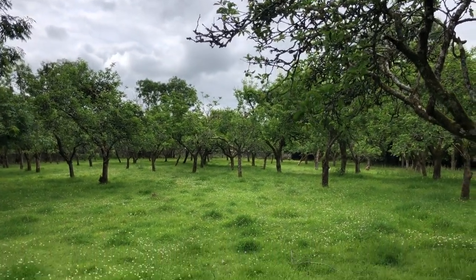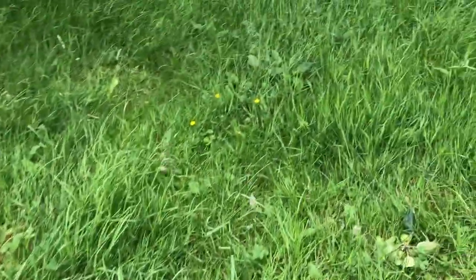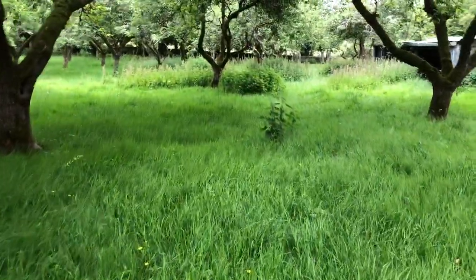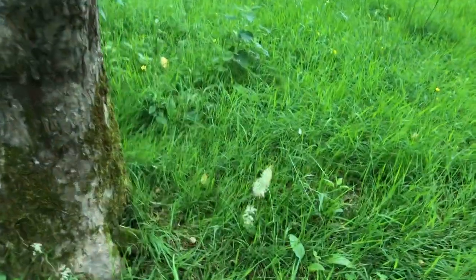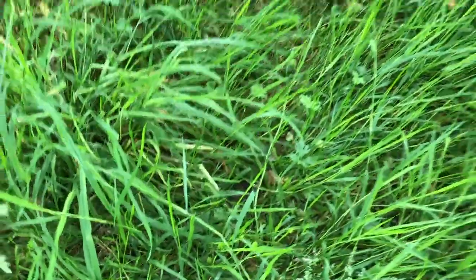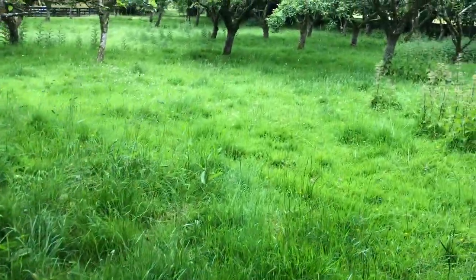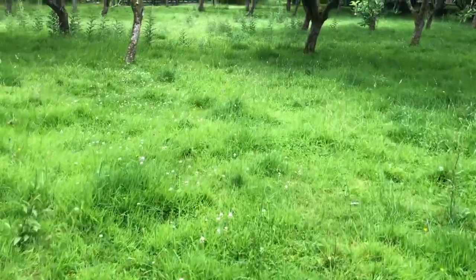The orchard is lovely and full of clovers and grasses and herbs. So I'm going to let the rams in. You can see there's a fescue, there's a cocksfoot, there's daisies, there's plantains, buttercups which sheep will eat, there's docks, there's more clovers. So it's a good mixture of grasses and herbs and legumes.